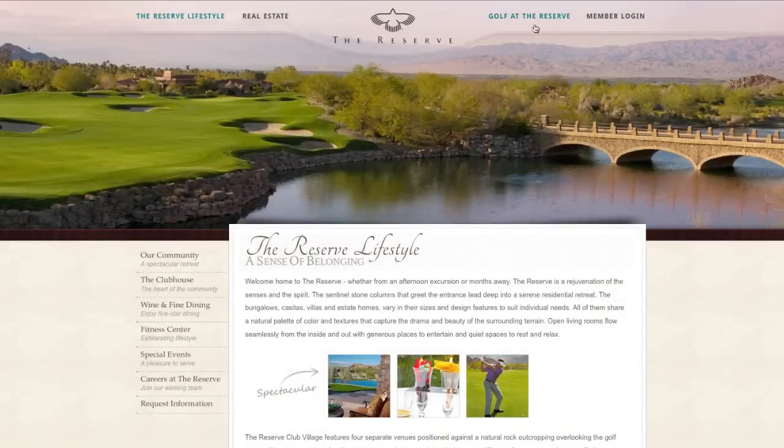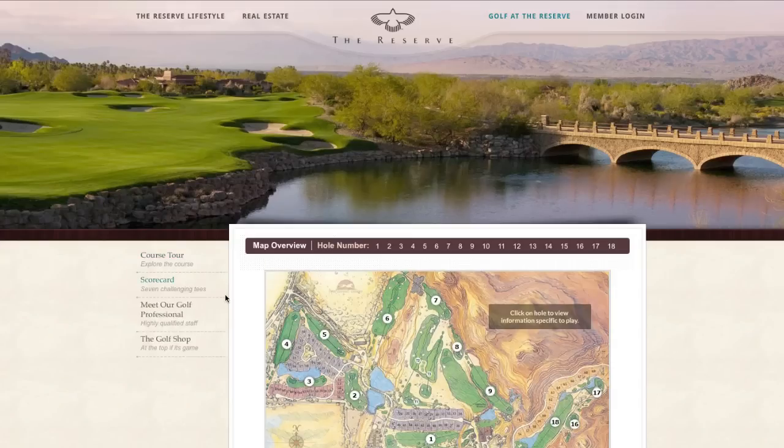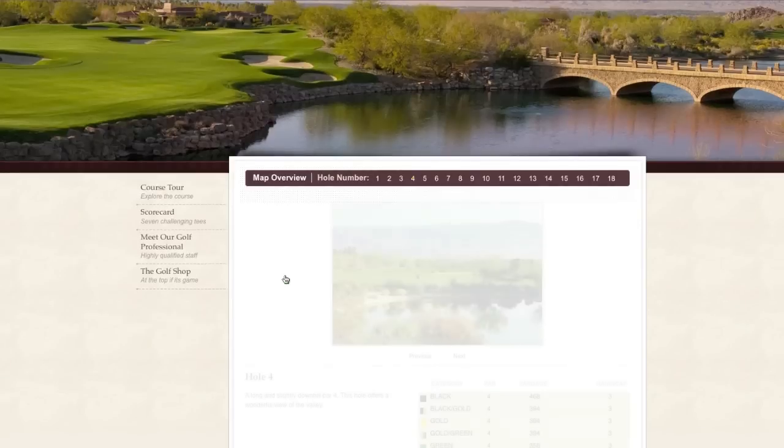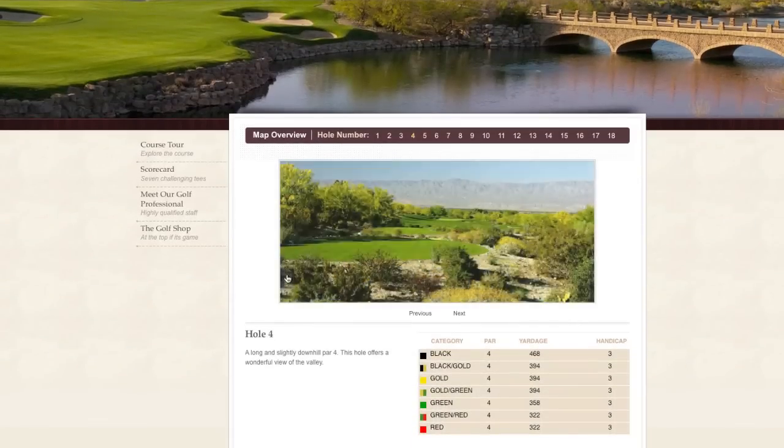Out of 115 lifestyle website submissions, the Interactive Media Council bestowed this site with the Outstanding Achievement Award. For information on how Members First can create an award-winning level site that reflects your club's unique lifestyle, visit MembersFirst.com.